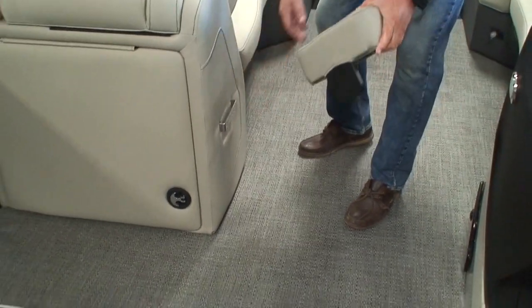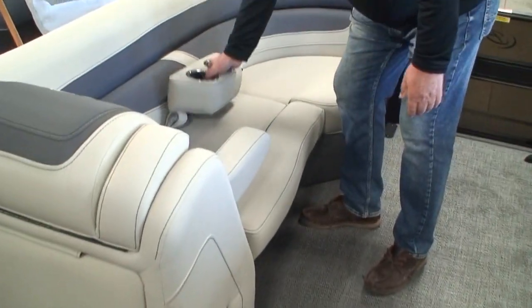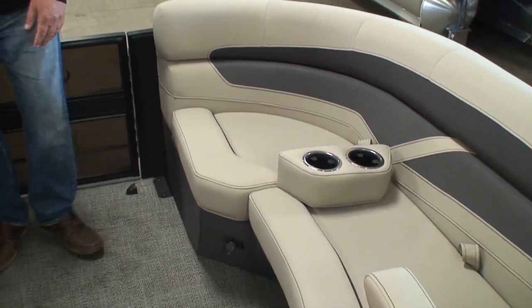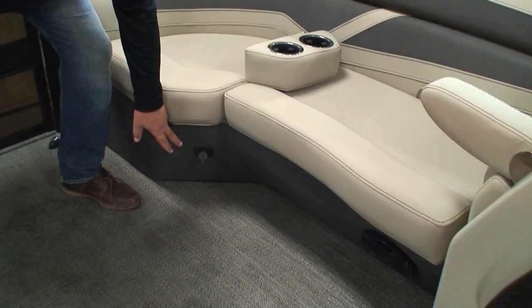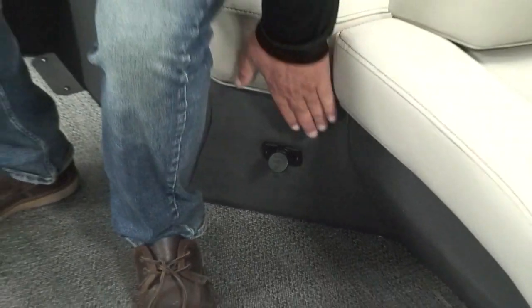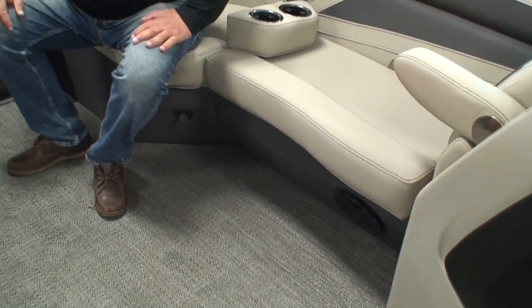There are also two mobile cup holders — one has its own little storage bracket. Down in the seat bases is a USB jack — it's a USB-C style designed to help charge phones faster. There's also a blue LED light in there. One thing worth pointing out: Barletta finishes off the vinyl on the seat boxes. A lot of companies leave raw plastic down there, but the vinyl-covered seat boxes look much more attractive.